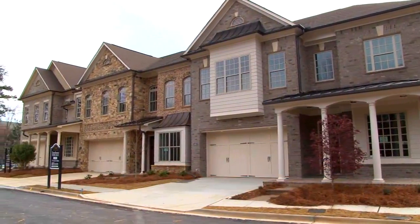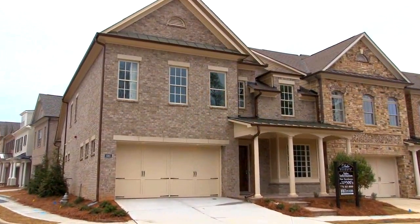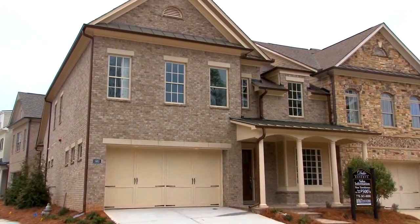Peachtree Residential is known for their beautiful communities all over Atlanta, and adding to that now is this new townhome neighborhood, Duke Reserve in Peachtree Corners. Katie is here — we love this home we're in, it has so many incredible features. So tell us all about Duke Reserve. Well, Duke Reserve is one of our brand new communities.